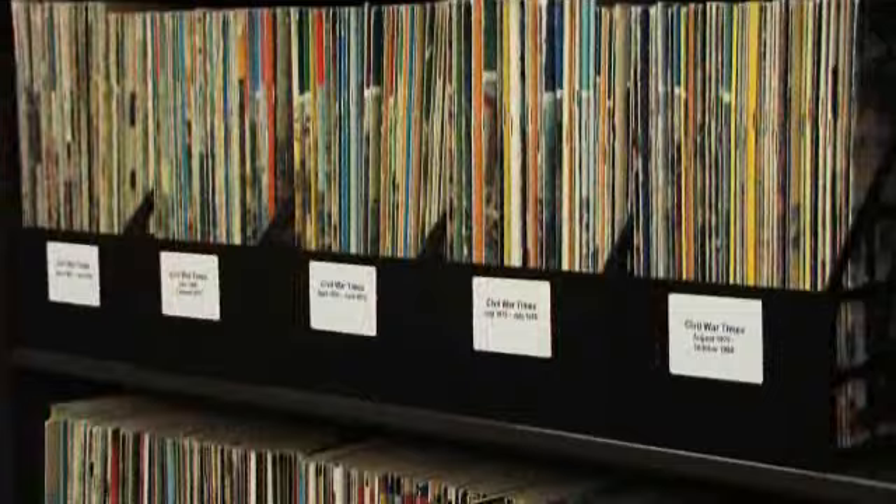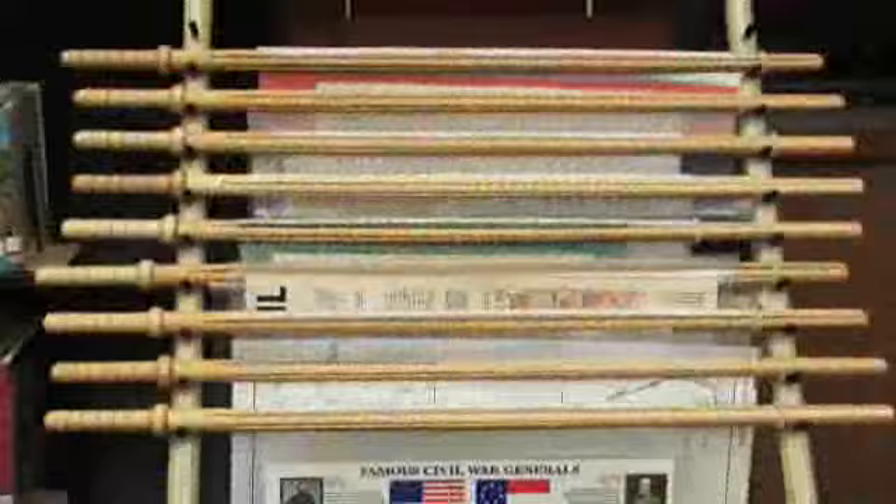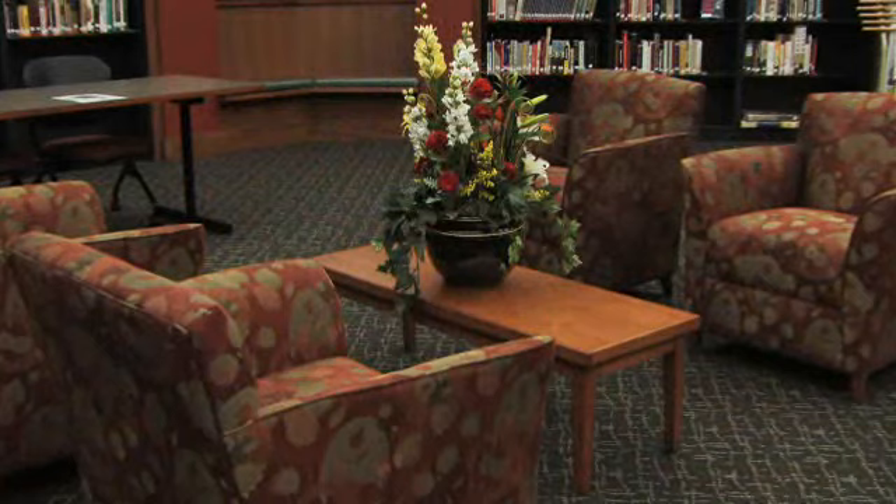maps, music recordings, and computer terminals, all designed to assist students, researchers, and genealogists in finding more information on Civil War soldiers, civilians, battles, and historic sites.